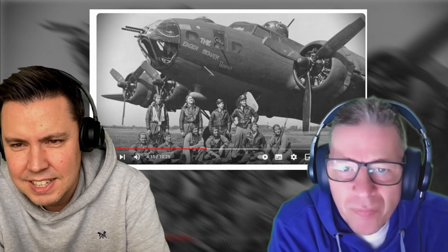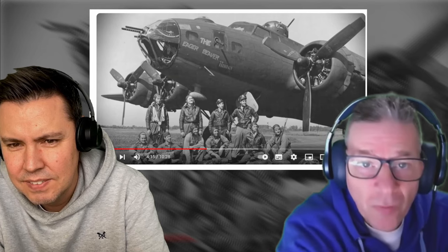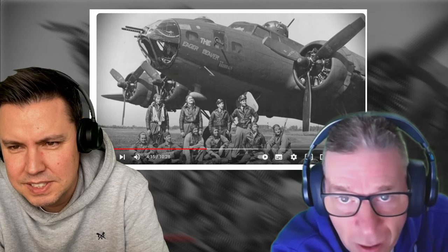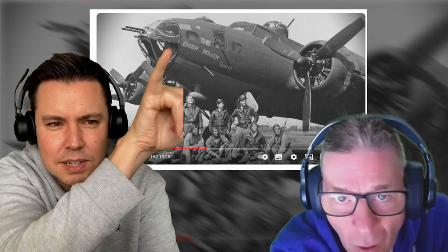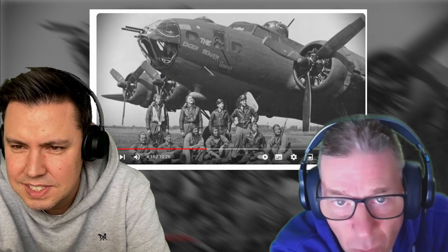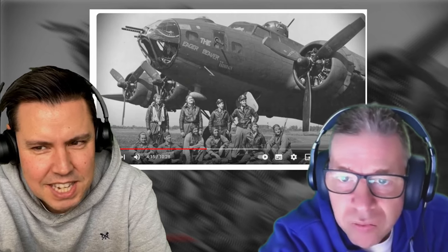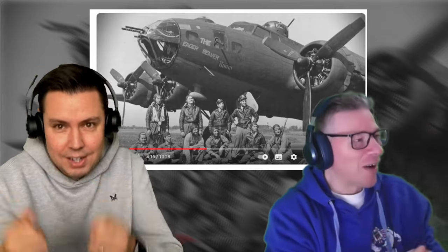You've got the front gunners up there with the two machine guns sticking out. You can see the top gunner sticking up there as well, and one just on the side. That's just on the front, and then obviously you've got the one underneath too. That side gunner's got to be good — don't want to take out your own bloody engine, do you?